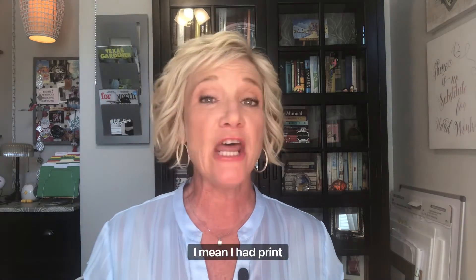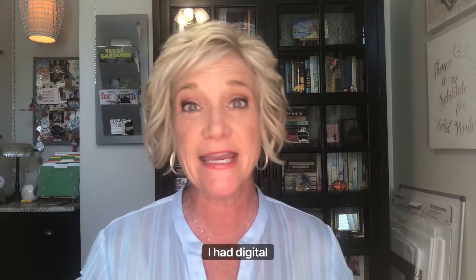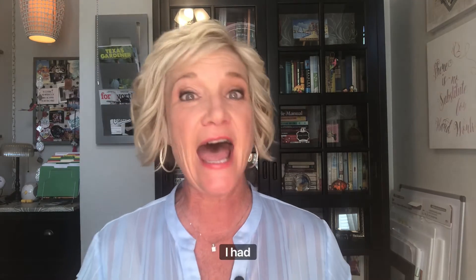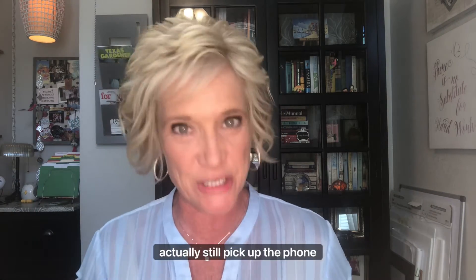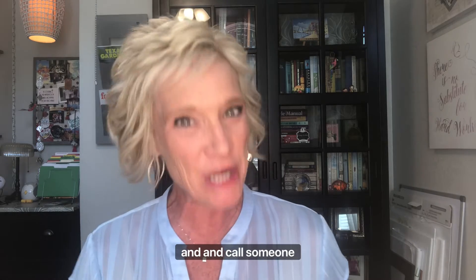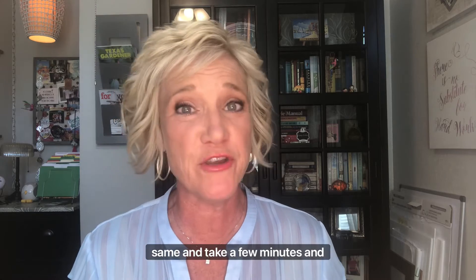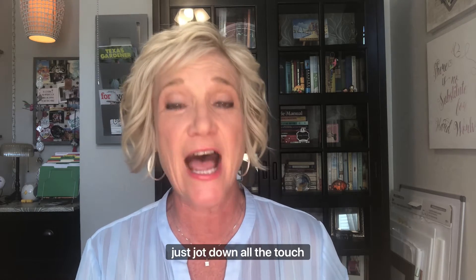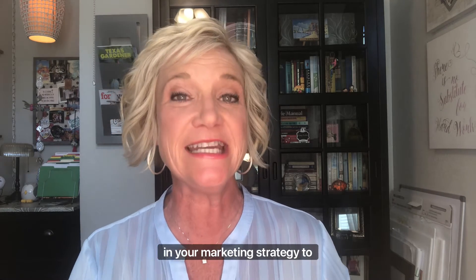I mean, I had print advertising, I had direct mail, I had social media, I had social media marketing, I had digital marketing, I had email marketing, I had video, I had the phone. Yes, there are some people who actually still pick up the phone and call someone else. So I encourage you to do the same and take a few minutes to jot down all the touch points that you're currently using in your marketing strategy to get in front of your prospective buyer.